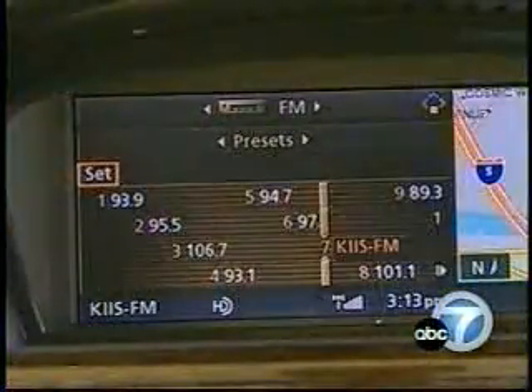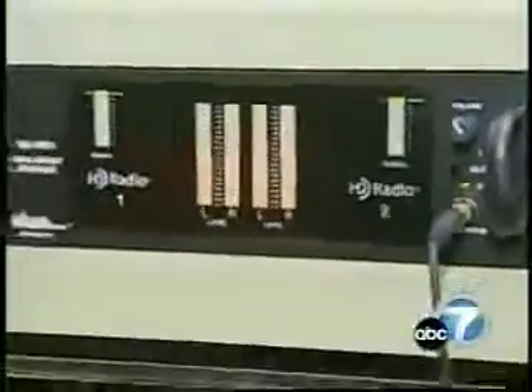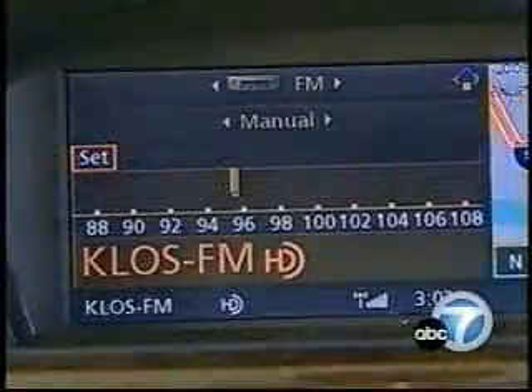While for FM, better sound is just one benefit. The FM signal can be digitally split, providing essentially a second frequency. AKLS, for example, is going to have a side channel that broadcasts fusion Anglo-Hispanic rock, which is a little different than their classic rock format.